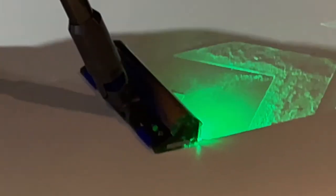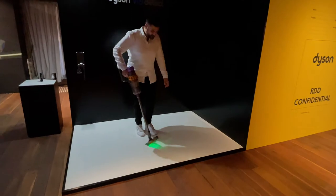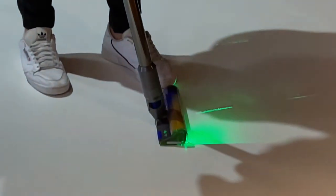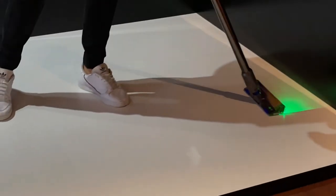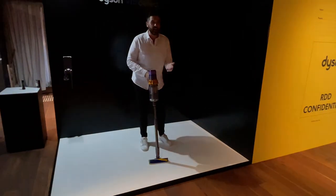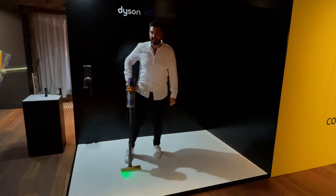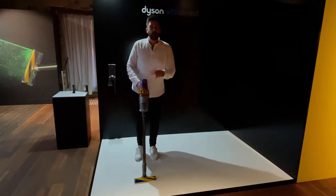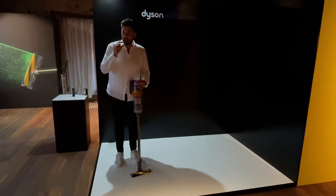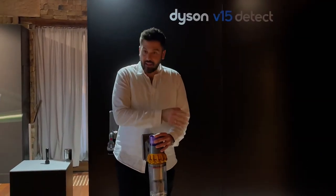The soft roller cleaner head is incredible at removing fine dust and large debris from hard floors, delivering a deep clean. But often when we make a swipe, we tend to leave a little area and assume that spot is done. With the laser, I can completely track exactly where I need to clean and spend less time taking a methodical approach to ensure I'm cleaning every square metre of floor.